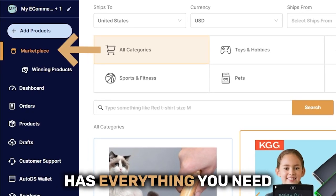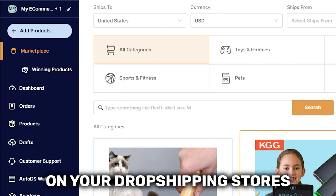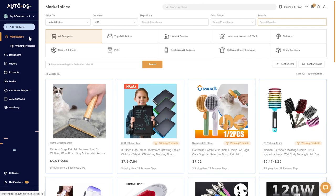The AutoDS Marketplace has everything you need to find winning products to sell on your dropshipping stores. Here is everything on how the AutoDS Marketplace works.